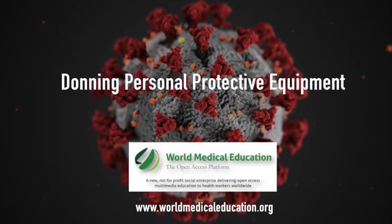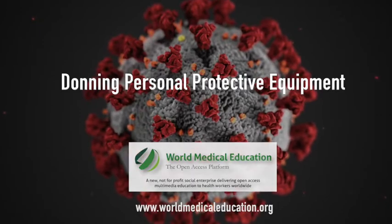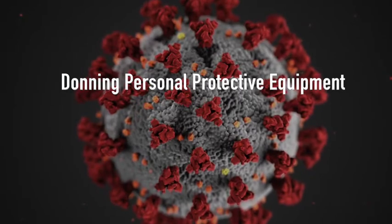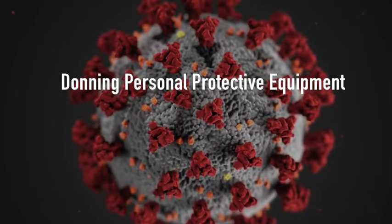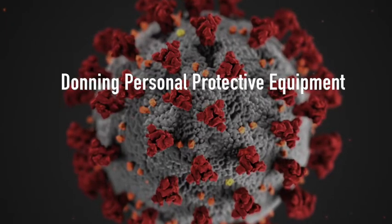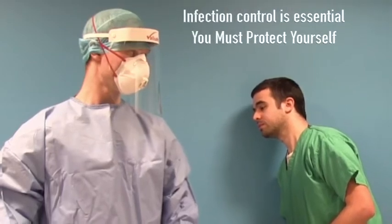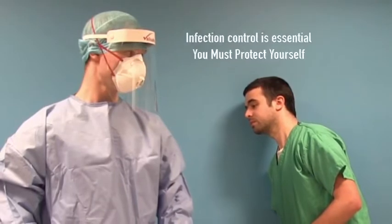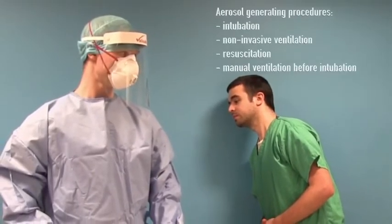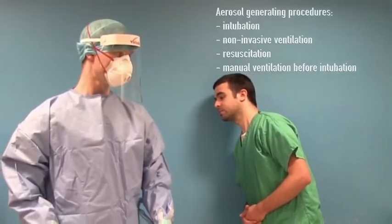COVID-19 is an airborne infectious disease. Transmission occurs via direct contact of infected secretions with the mucous membranes of the nose, mouth, or eyes, and when respiratory droplets are inhaled. Infection control to limit transmission is an essential consideration when treating patients with COVID-19. The aim of this video is to show the personal protective equipment used to protect health workers when involved in possible aerosol generating procedures at our institution. These procedures may result in exposure to large amounts of coronavirus.